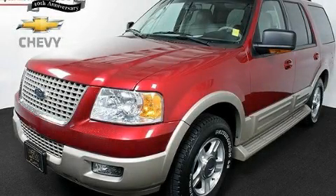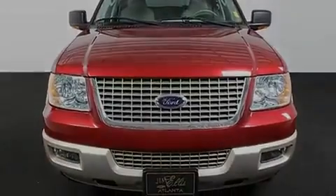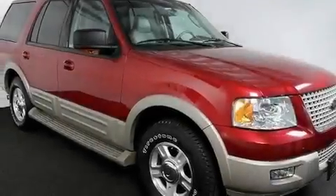This is a 2006 Ford Expedition, a big SUV for big fun. It has a 5.4 liter 8 cylinder engine and a 4 speed automatic transmission.